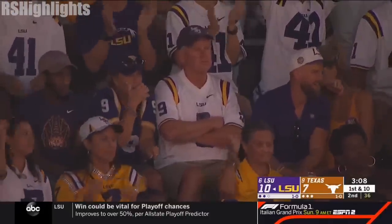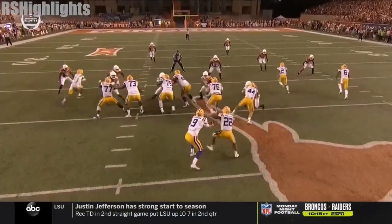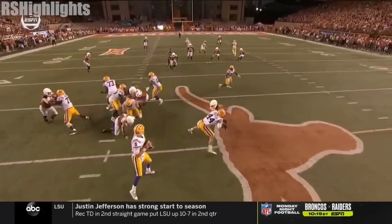Condensed formations — you see this in the NFL with the Saints, you see this with the Rams. This affects the defense and their communication. Nobody sees Chase.